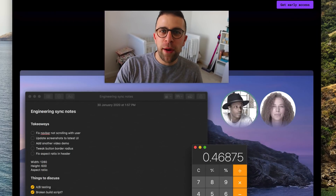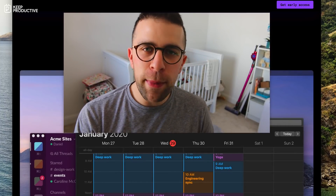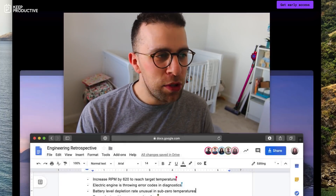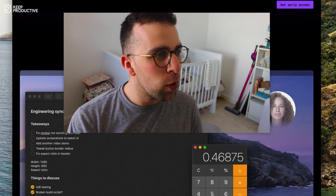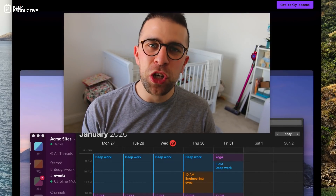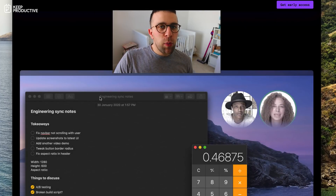Welcome back to the Keep Productive YouTube channel. On today's video, I'll be touching on three tools that might be helpful as a remote worker. A lot of people are going remote right now. I'm going to talk about one tool that's coming soon, one tool that is currently available, and another one that has some video conferencing software in it.